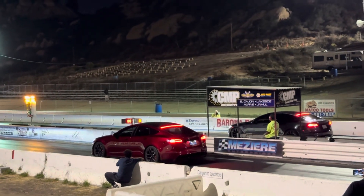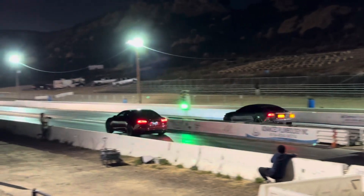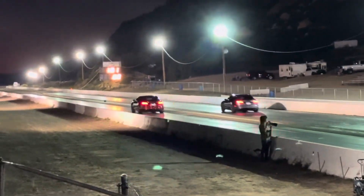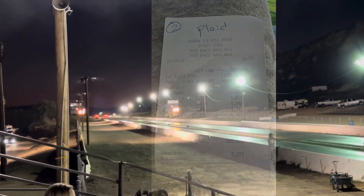Plaid on the left, Sandro's Long Range on the right. Seems like it's a little faster, but not much. 7.069.